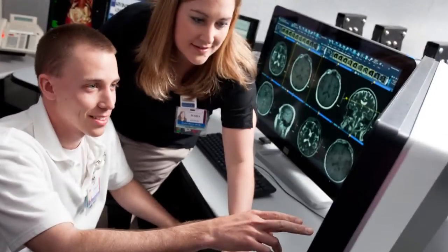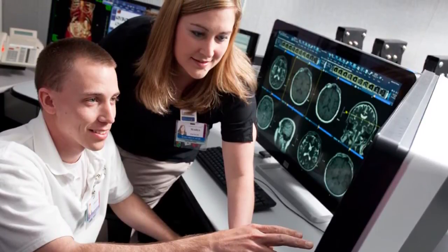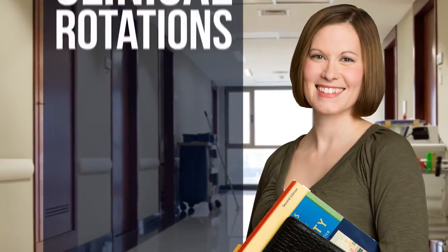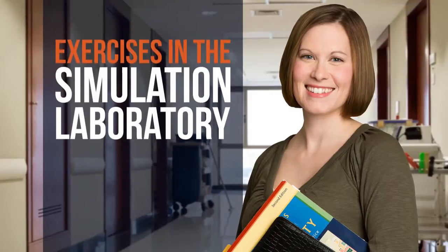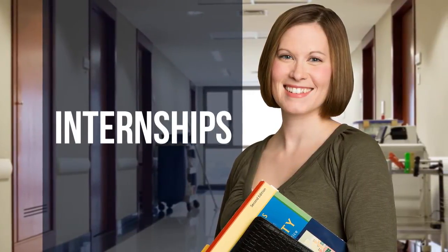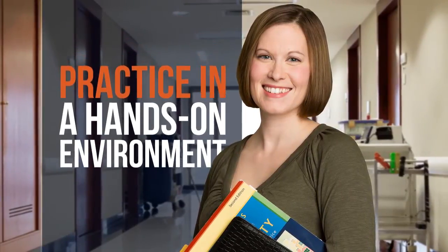Regardless of the program of study, a Pennsylvania College of Health Sciences education integrates hands-on learning with experience in the classroom. With guaranteed clinical rotations, exercises in the simulation lab, and internships, students have various opportunities to put into practice what they learn in a hands-on environment.